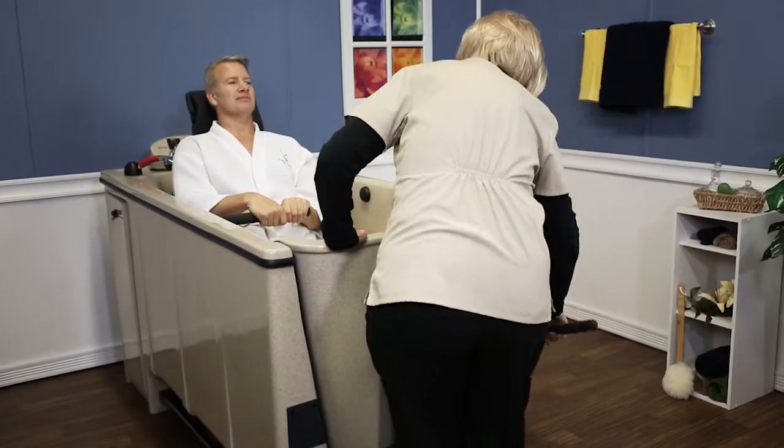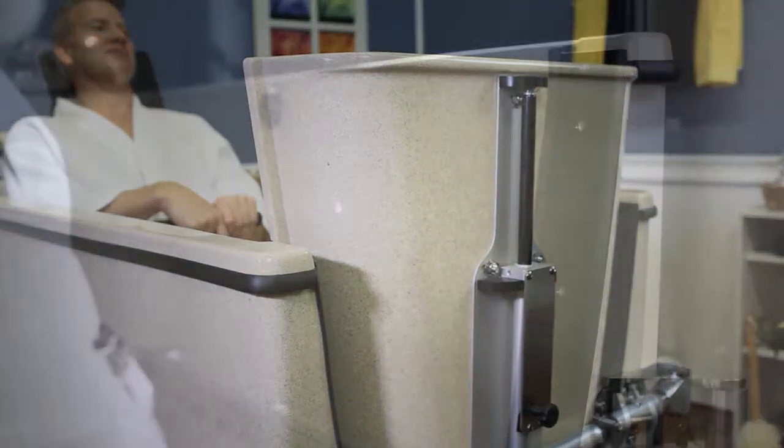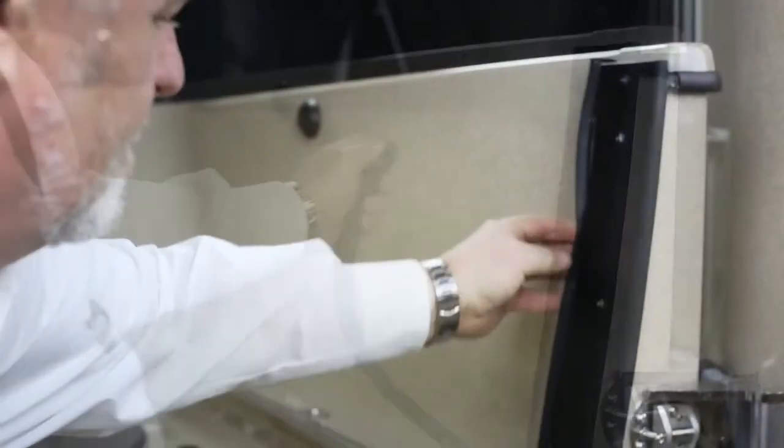The Integrity door is non-technique dependent. With a design similar to a submarine door, the door will not leak. Plus, the seal is simple to remove and clean.